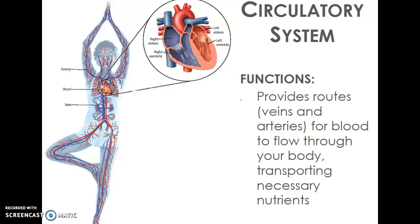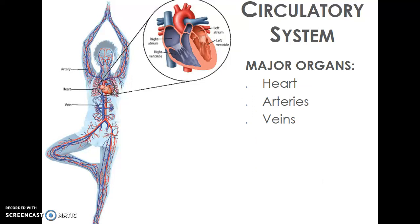Another system is our circulatory system. Our circulatory system provides a path for our blood to flow through our body and transport nutrients to our cells and waste out of our cells. The main organs are our heart, our arteries, and our veins. Our heart is at the center of our body and pumps blood out into the arteries — diagrammed in red here — which carry oxygen-rich blood that sends oxygen out to every cell in your body.